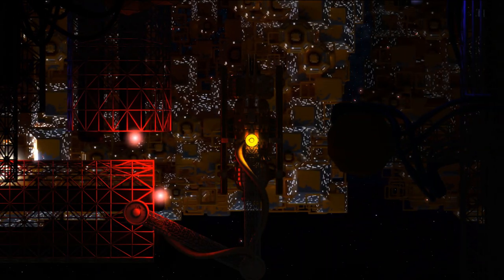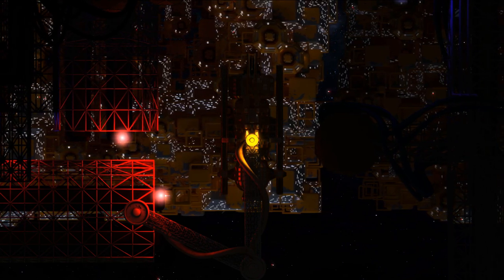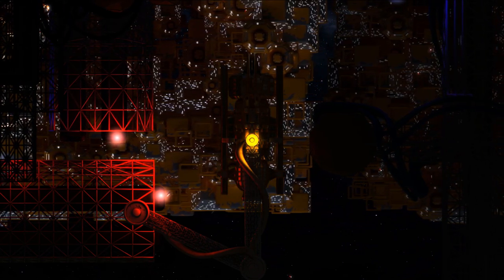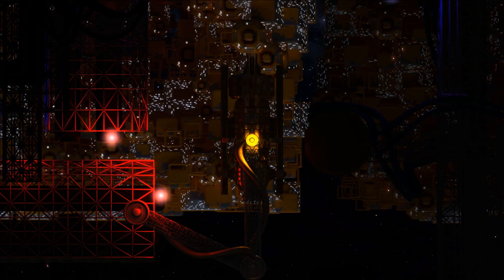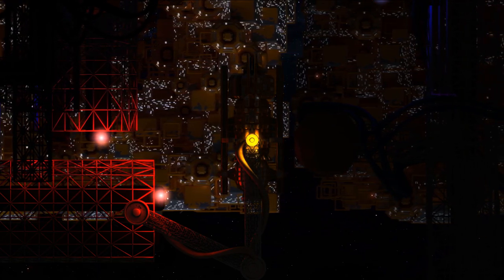The Enceladus Prime Station is a giant cylinder composed of three concentric rings: the innermost docking ring, the middle industrial ring, and the outermost residential ring. Only the residential ring has Earth-like gravity.